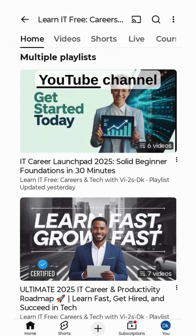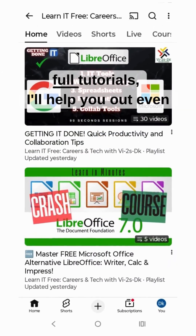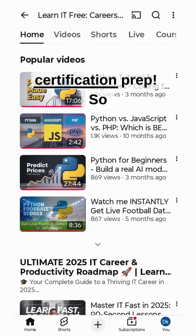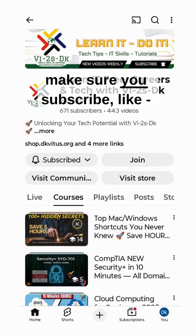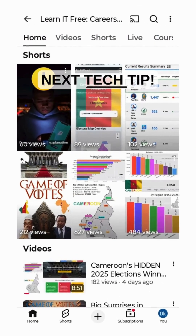Check out my channel where you'll find a lot more information on cloud, IT hacks, full tutorials, help, and even certification prep. So make sure you subscribe, like, share this, and I'll catch you on the next tech tip.